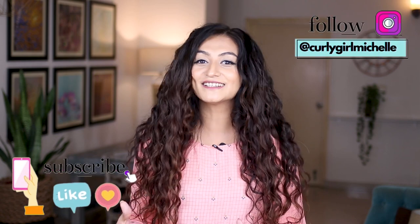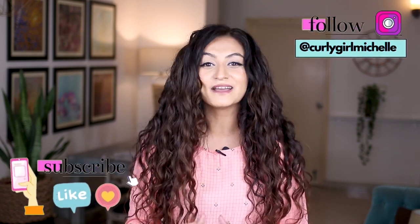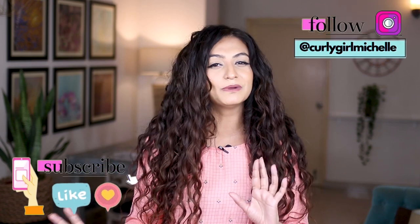Today I'm doing an Amazon haul. This video showcases everything that I bought — some of these items you guys have been asking me to try for the longest time, and I also picked up a few bits and bobs here and there. If you're interested to see everything that I bought, keep watching.